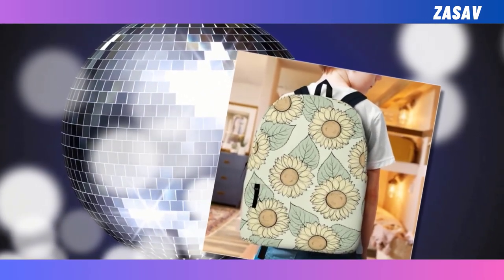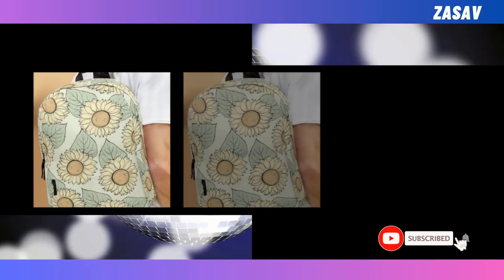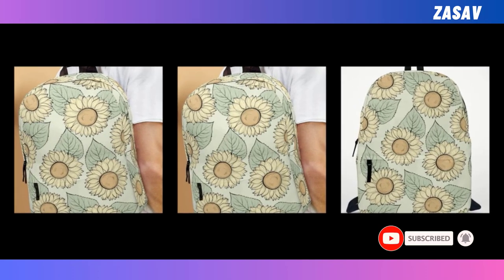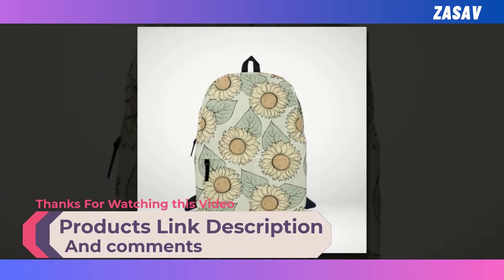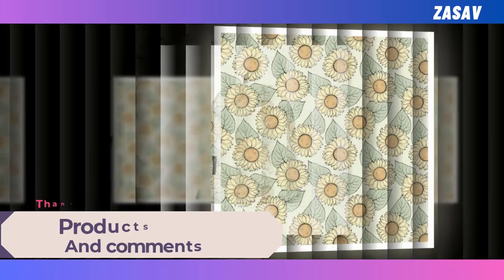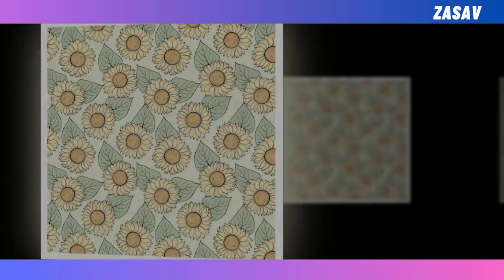Crafted from durable polyester fabric, this backpack not only withstands the test of time, but also keeps you cool and dry with its ventilated design. What truly sets it apart is its super fun design featuring vibrant sunflowers, making you the envy of the crowd wherever you go. With dimensions of 18x14x8 inches, it's spacious yet sleek. Remember to hand wash gently with mild detergent, and avoid bleaching for long-lasting vibrancy. Elevate your backpack game with the Sunflower Graphical Backpack, where utility meets style effortlessly.